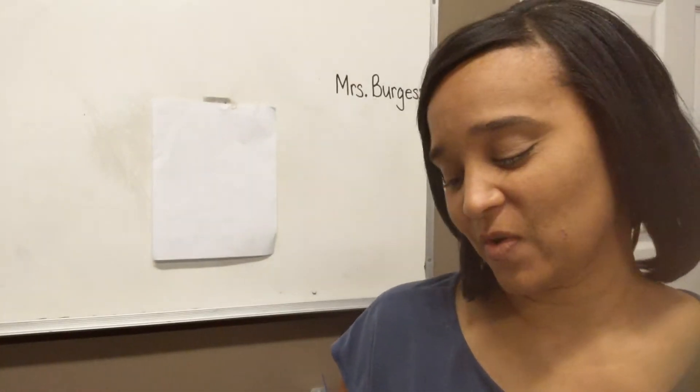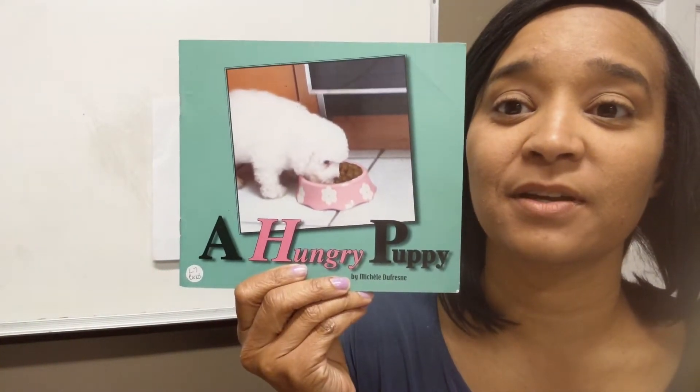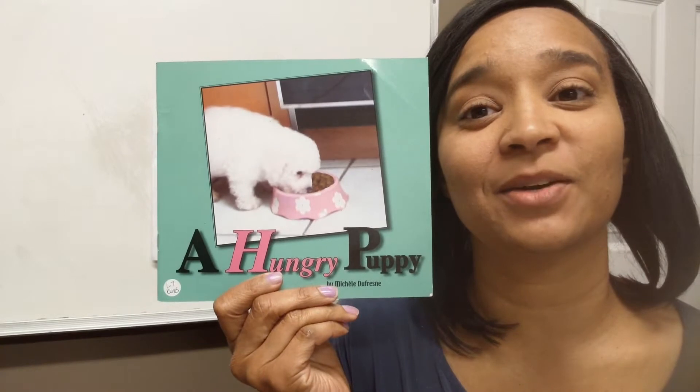Hi guys, Ms. Burgess again. I want you to go to your bag and grab this book, A Hungry Puppy. Just pause your video and then come back and we'll get started with our sight words.